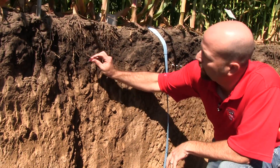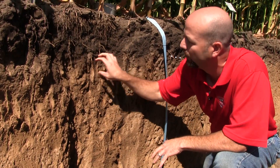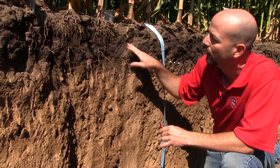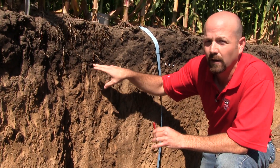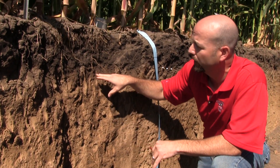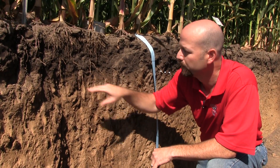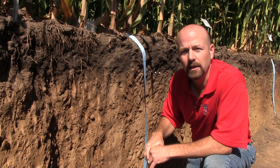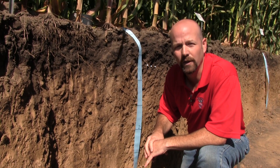Upon closer inspection though, if you start poking around a little bit, you start finding a layer of the soil right about that interface where the tillage would operate. That layer is a little bit denser — it's not yet a compacted layer, I would not call it a compact layer, but you can definitely see that there's some densification. Now we'll go and talk about the no-till side and look at the soil pit which has been managed under no-till for 25 years.